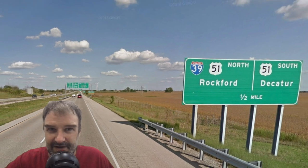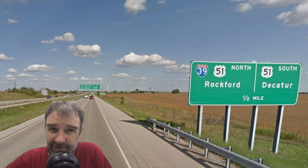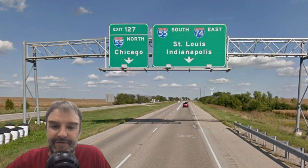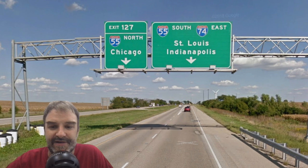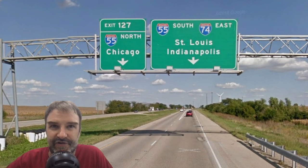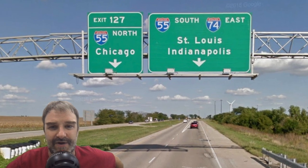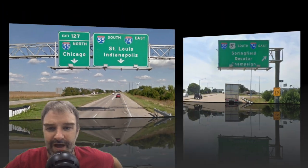Here we get I-55 South St. Louis, I-74 East Indianapolis, and I-55 North Chicago. I think the I-39 shield should be right next to I-55 on that overhead. In Bloomington, the exits onto this road are signed I-55 South, I-74 East — Springfield, Decatur, and Champaign. IDOT, it should be Indianapolis and St. Louis.